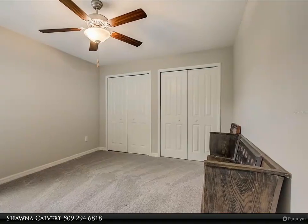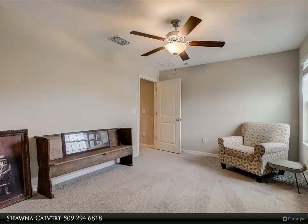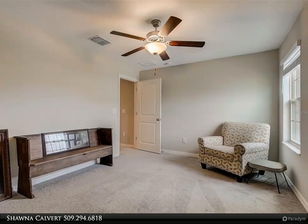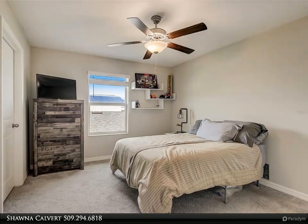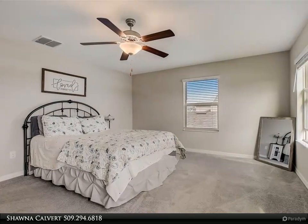606 Royal Empress Drive is more than just a home — it's a lifestyle. Experience the joy of living in a community where every day feels like a retreat. Don't miss the opportunity to make this waterfront townhome your own. For more information, review the details below or contact Shauna Calvert at 509-294-6818.